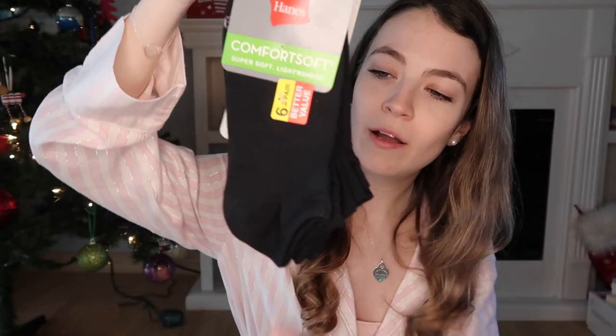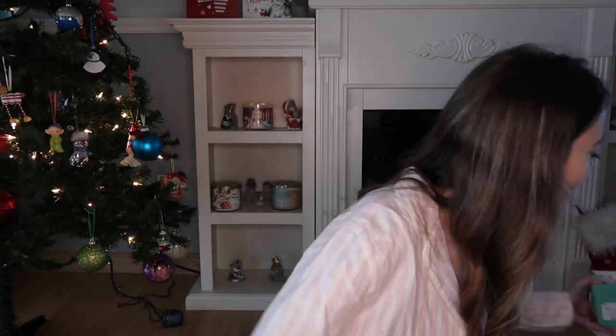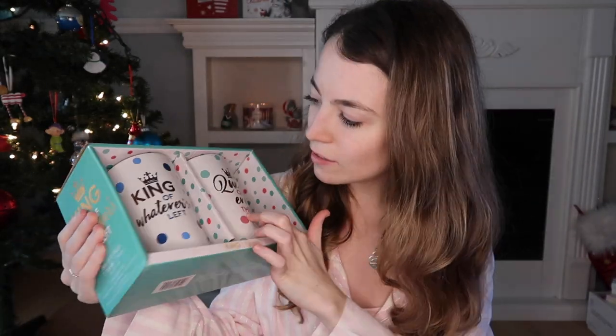Everybody needs socks, especially me. I also got this — it's the Maybelline Falsies Push-Up Angel mascara — I needed this really bad. Then me and Curtis got these mugs that say 'Queen of Everything' and 'King of Whatever's Left.' They're really cute. I love big mugs — I only fill them like halfway but there's something about a good mug.